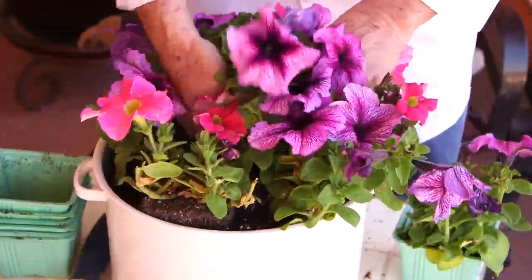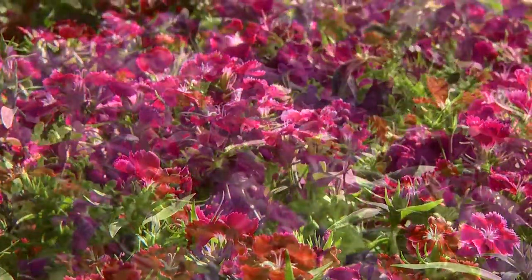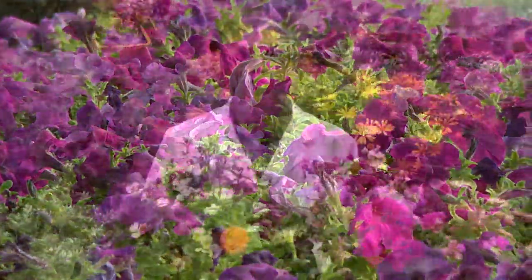As a general rule, annual flowers are used for mass plantings or accents around trees and entrances to create a blanket of eye-catching color. They're also used in color bowls and hanging baskets to decorate on patios, around pools, and in entryways.